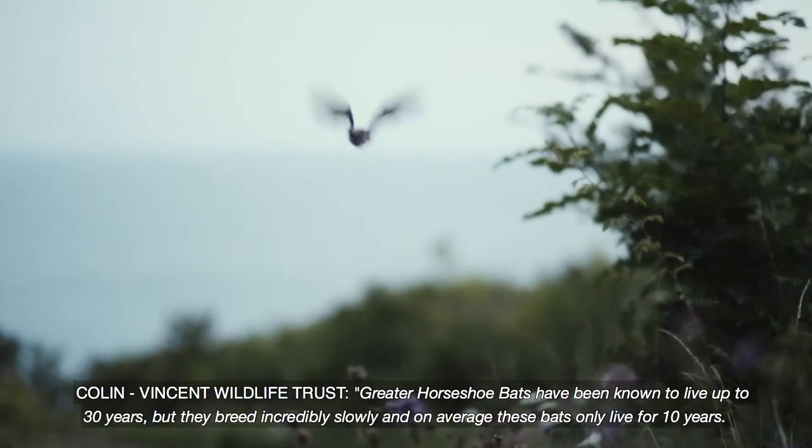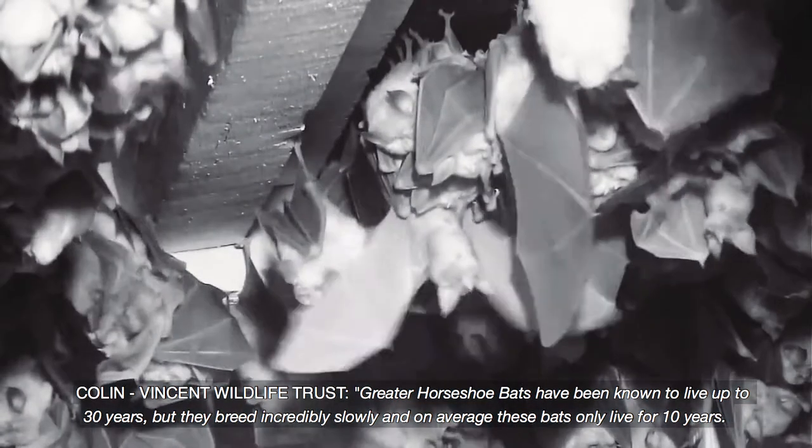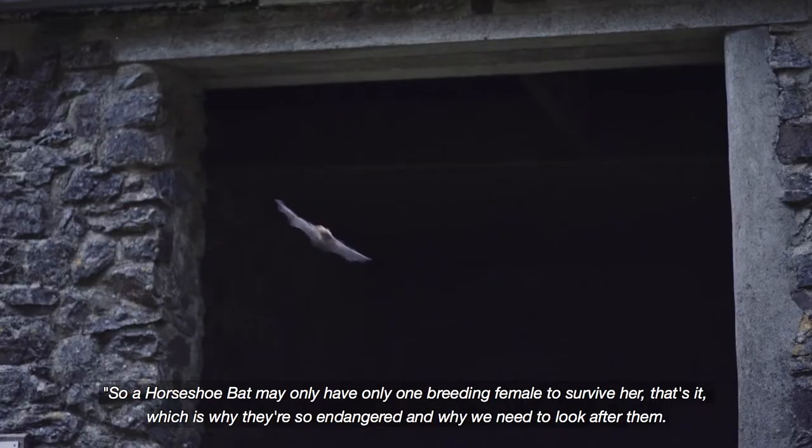Greater horseshoe bats have been known to live up to 30 years, but they breed incredibly slowly and on average only live for 10 years. So a horseshoe bat may only have one breeding female to survive her. That's it — which is why they're so endangered and why we need to look after them.